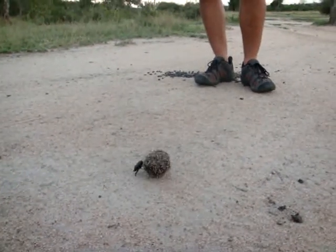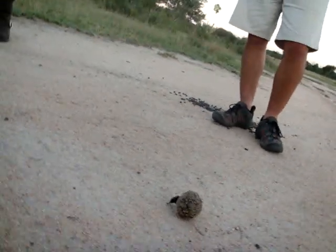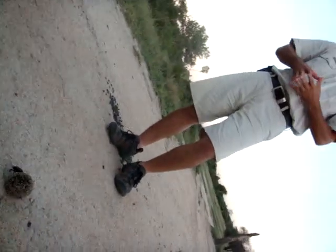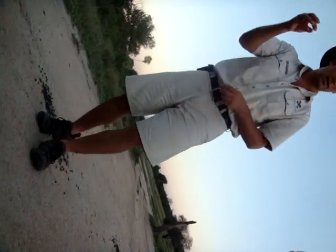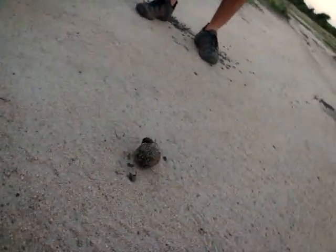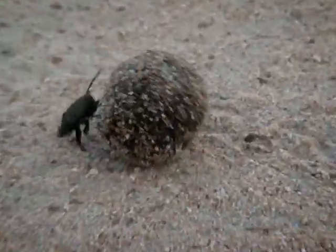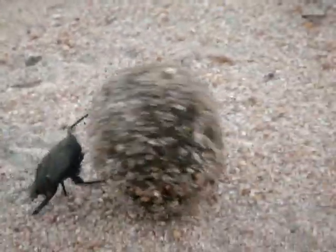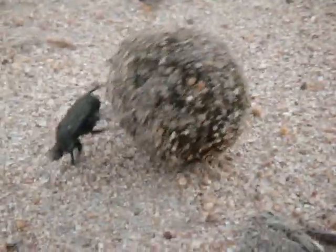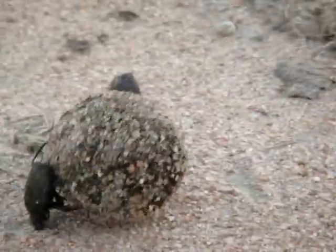So a female will come along and see the size of the ball he's rolled, and whether or not she's happy with it. What she does then is she will go and cling onto the side and just hold on, and he then rolls her with the ball away. They'll find an area where they can bury this ball, bury it, go down, and they mate and then feed on that ball.